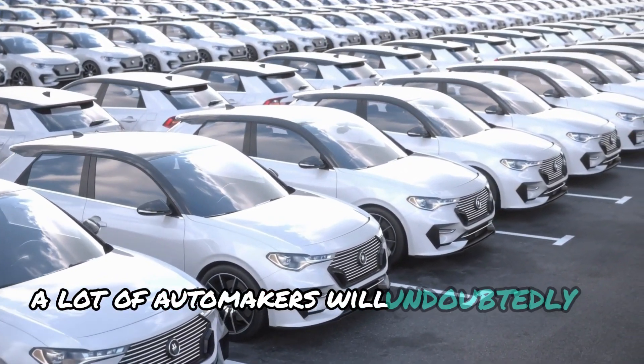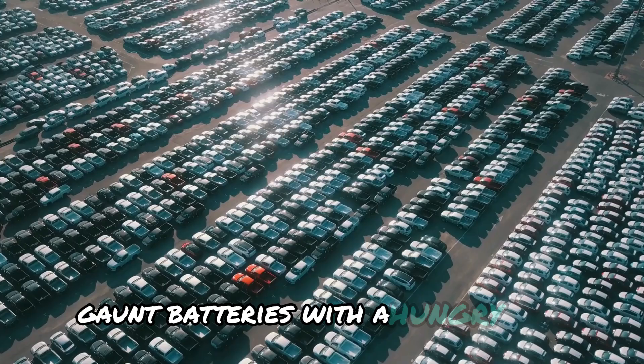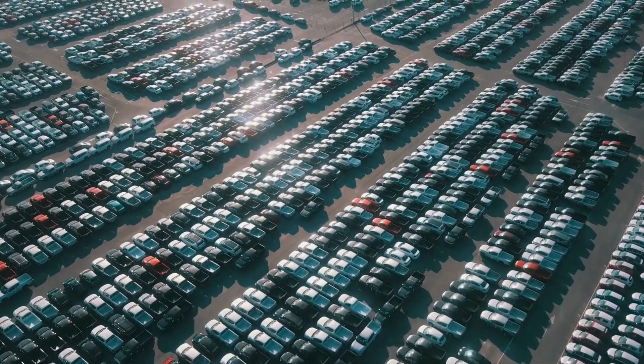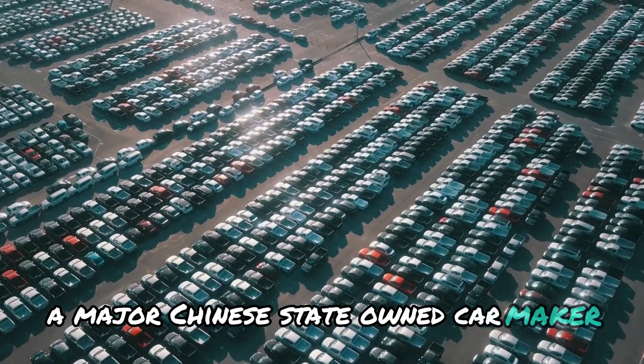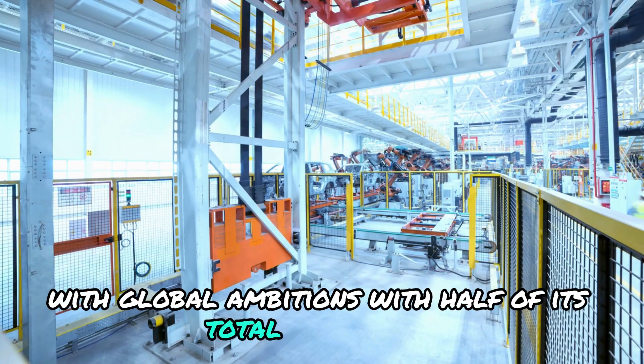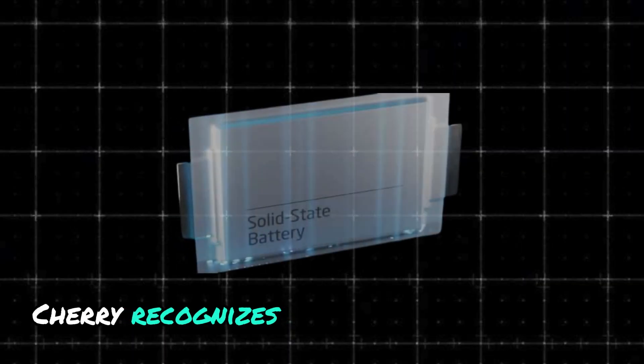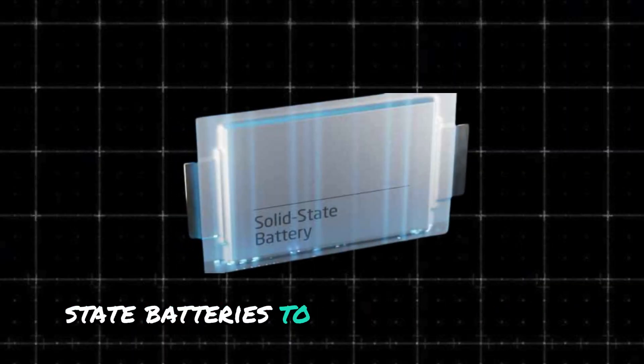A lot of automakers will undoubtedly be eyeing Gohn batteries with a hungry gaze. This is particularly true for Chery Automobile, a major Chinese state-owned carmaker with global ambitions, with half of its total production currently exported overseas. Chery recognizes the potential of solid-state batteries to be a game-changer.